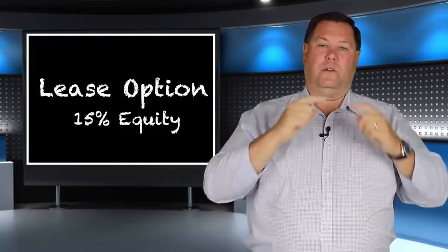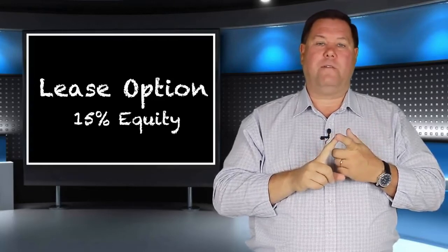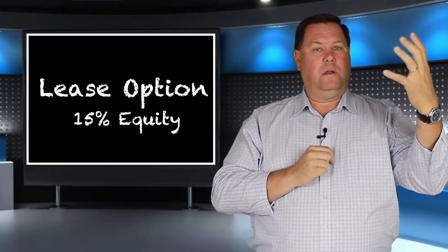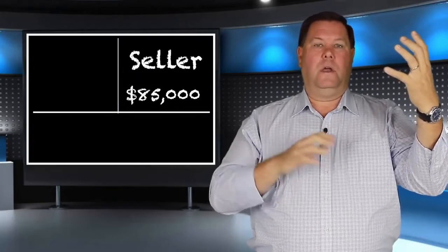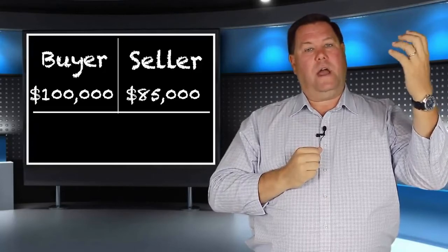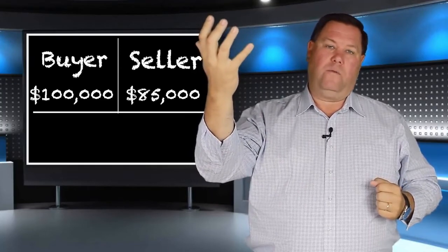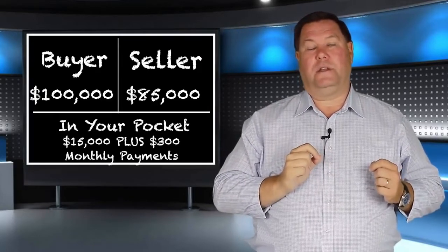Number three is a lease option deal — a little different than the slot deal. With a lease option, we have 15% worth of equity. So we sign an agreement with the seller on a $100,000 house for $85,000 or thereabouts, bring it to our buyer and sell it for $100,000 — that's $15,000 worth of equity. Plus, if the seller has a $1,200 a month payment, we could rent to our buyer for $1,500, making $300 a month.